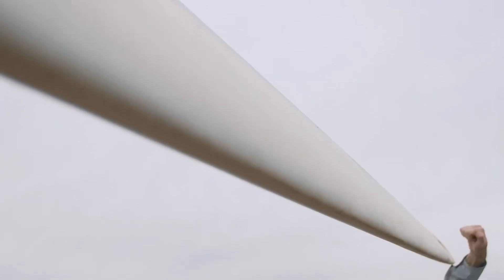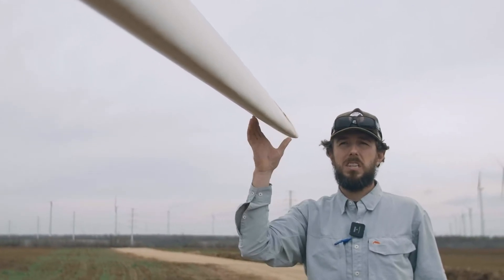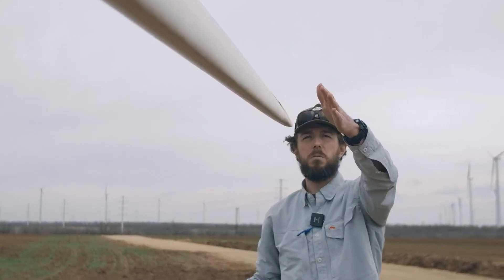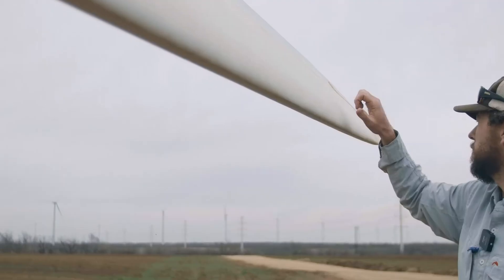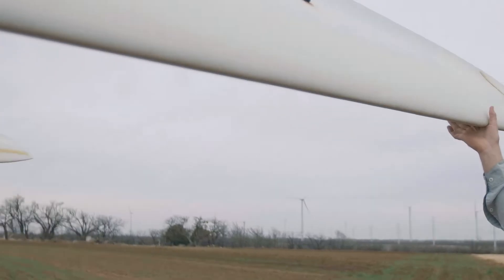These blades are essentially hollow throughout. You can consider it like a boat hull — it's pretty much solid fiberglass, and there are some cross members. Definitely down the blade at the thicker end there are members to give structural rigidity. But even out here you can hear it's just a hollow shell with a lot of flex.